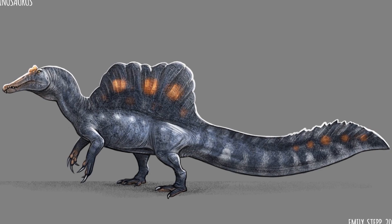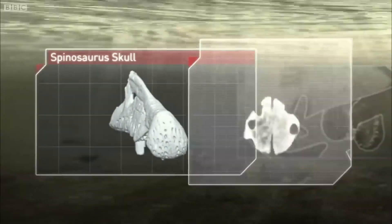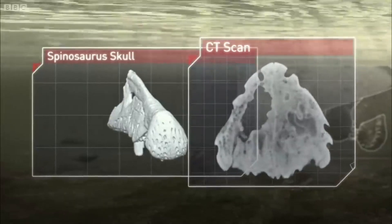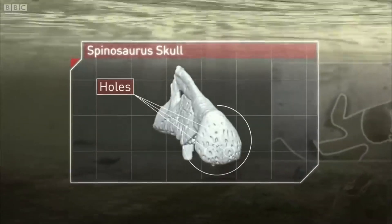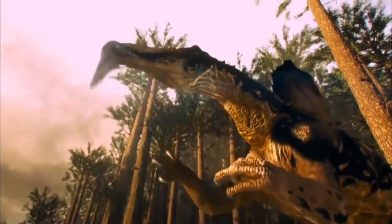You can never really know what Spinosaurus will do next. Anyways, I hope you guys enjoyed the video. If you did, be sure to leave a like and subscribe, and let me know if I should do this type of video covering the history for other dinosaurs. But for now, I'll see you in the next video.